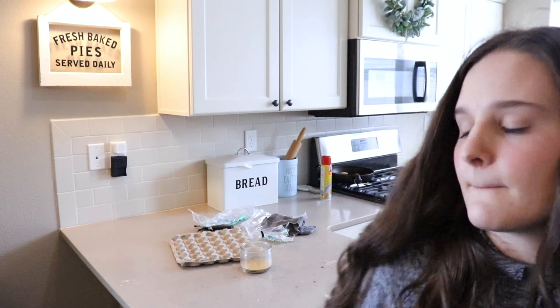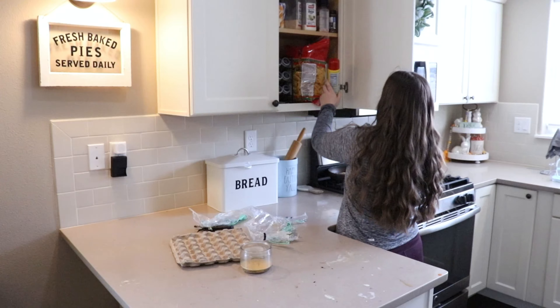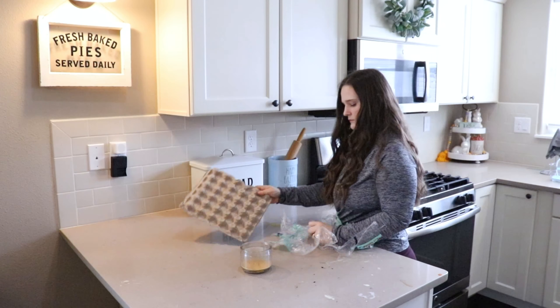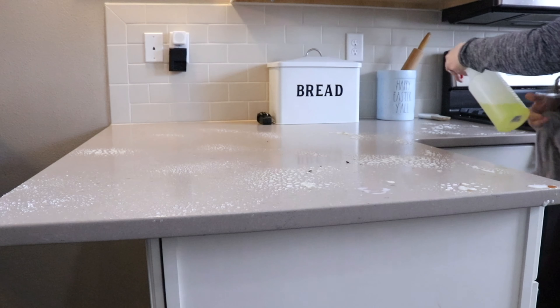Hey you guys, welcome or welcome back to my channel. So today's video is going to be a very realistic, messy house clean as a stay-at-home mom of three little toddlers. We are going to be tackling pretty much my entire house.